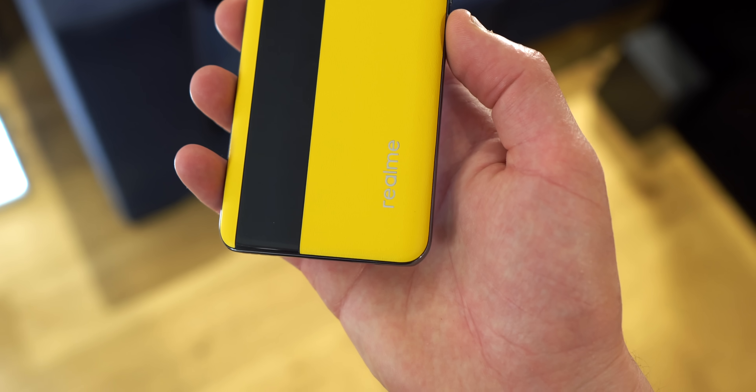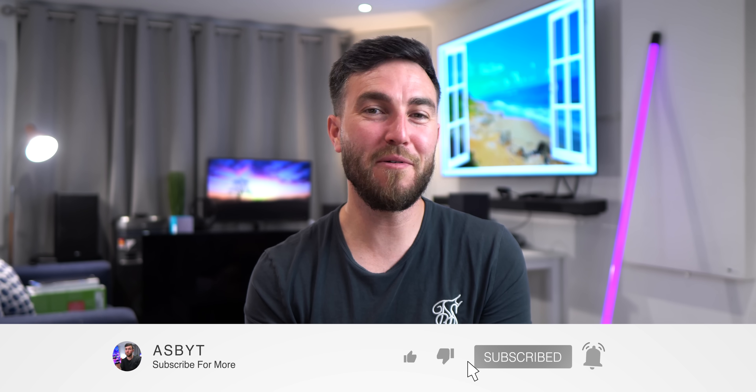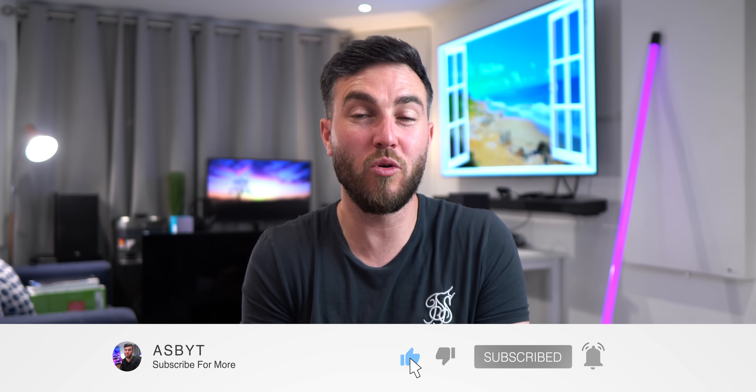Let me know whether it's your flagship killer of 2021, or whether another brand, manufacturer, or phone is more up your street. Drop a like on the video if you enjoyed it, sub if you're new to the channel and love this sort of content and want to see more. I love you and leave you — I'll see you in the next one.